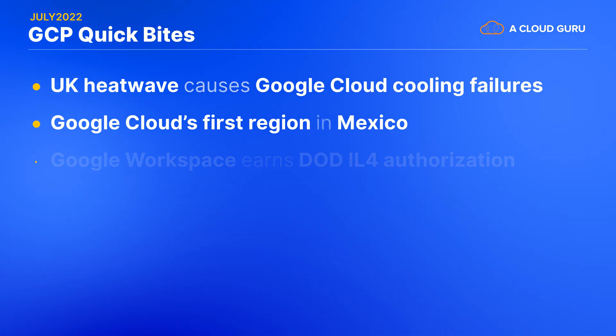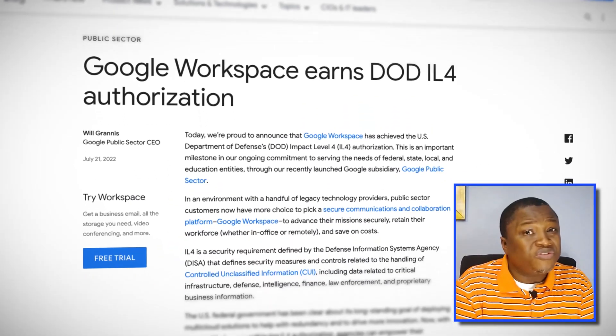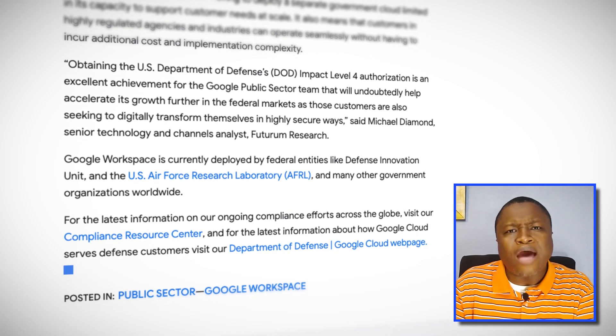Sticking with this public sector theme, Google Cloud announces that its Google Workspace offering has received the United States Department of Defense Impact Level 4 Authorization, or IL-4. What this authorization does for Google Workspace is that government agencies and educational institutions can use it across all of the Google Cloud platform with the same security assurances as non-public sector customers. Some other cloud providers have separate government-specific regions, but with this authorization, Google Cloud doesn't have to build out another region just for public sector customers who want to use Google Workspace.